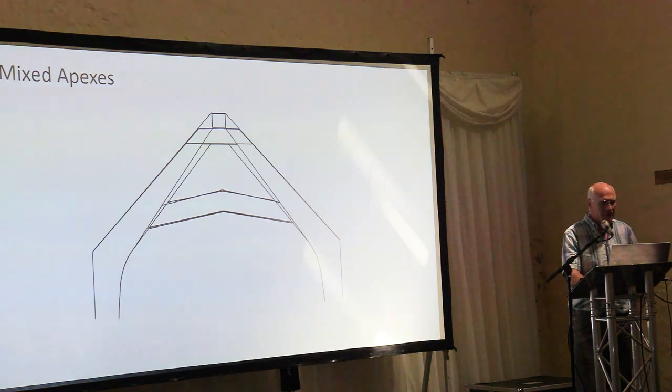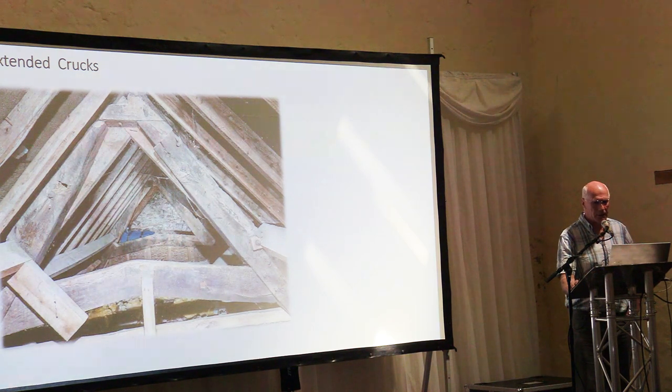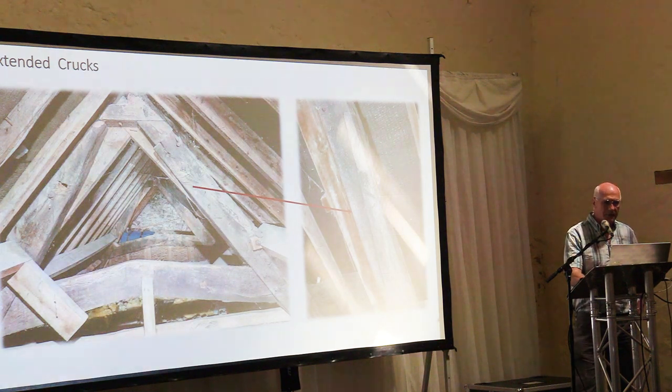That must have been quite a geometric challenge for the carpenter to get the same pitch and ridge at the same height. It's unusual to find different apex types in the same roof — we think it's carpenters resorting to whatever means they could to make the most of available timber. Further evidence of that: one right-hand blade is actually two pieces of wood spliced together, and it's very well done — excellent carpentry from the early 1300s.